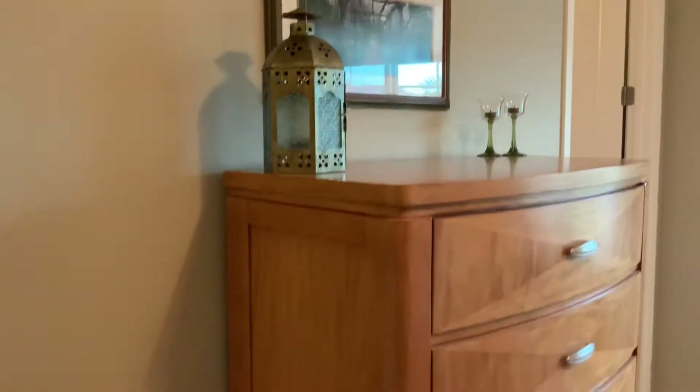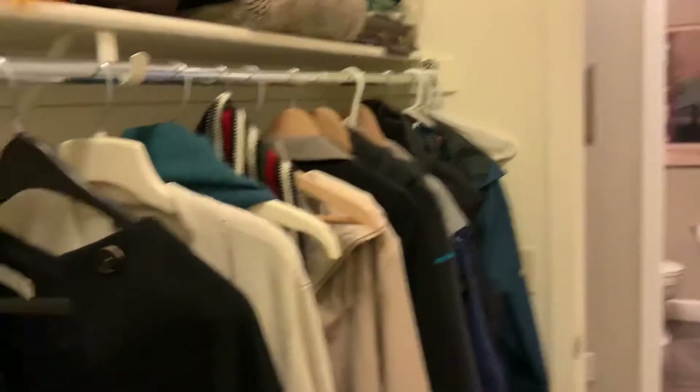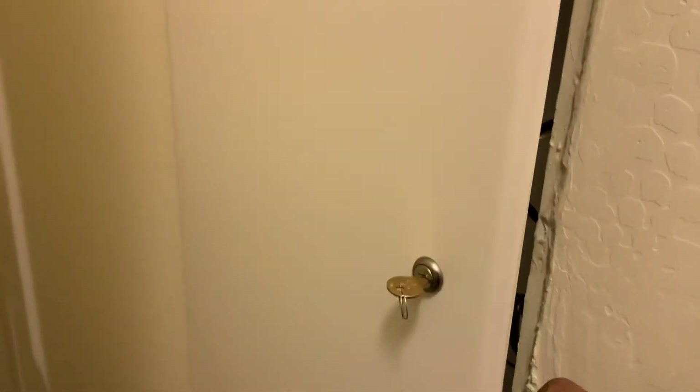Nice carpeting with upgraded padding — love the flooring throughout the house. This is an extra closet — you'd call it a coat closet — but it's more than that. It's got a lot of room; this is where you'd keep all your equipment, your internet equipment and so on.